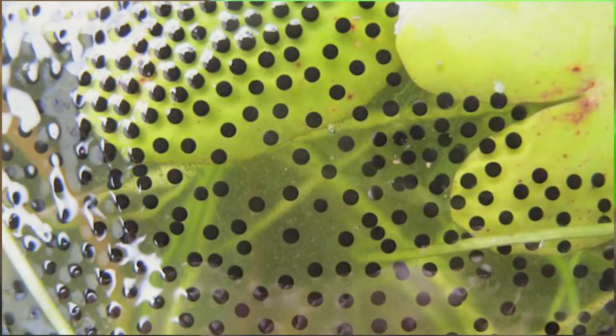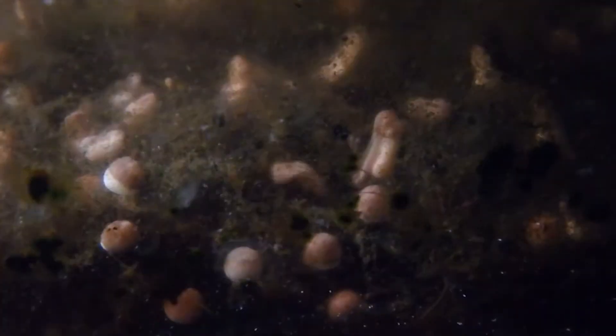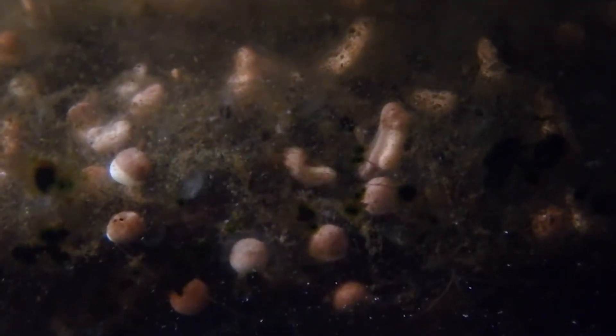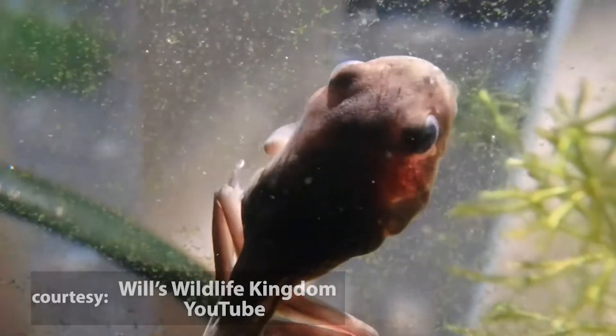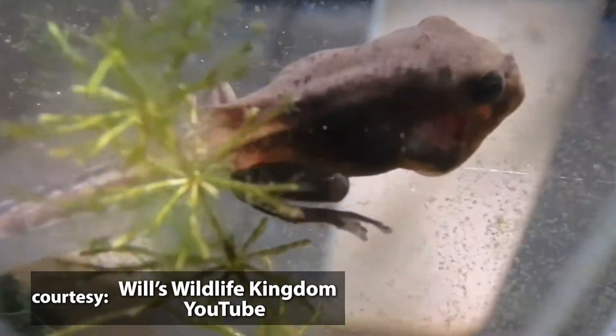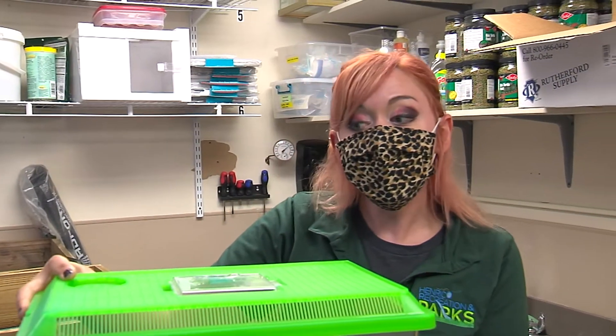The eggs are deposited in aquatic vegetation such as duckweed, where they will hatch on average about five days later. When the eggs hatch, these frogs come out as tadpoles. Tadpoles are the aquatic larval stage of this species, and they breathe through gills.